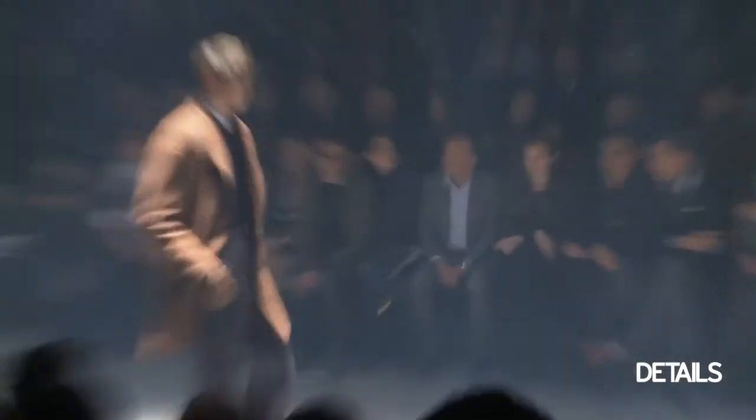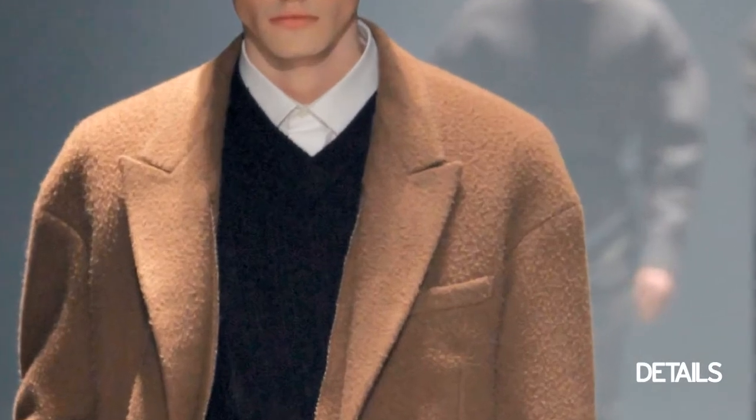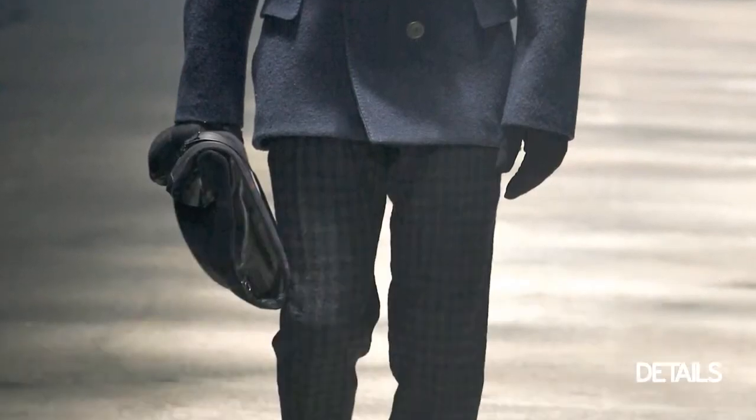A lot of the outerwear had this amazing sloped shoulder where the seam of the shoulder fell off the top of the arm. I thought that gave a really nice interesting shape to the look, especially when paired with a super skinny pant.